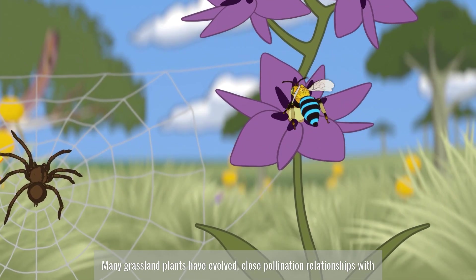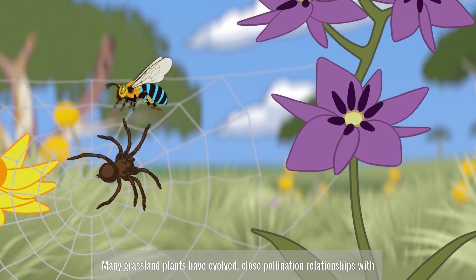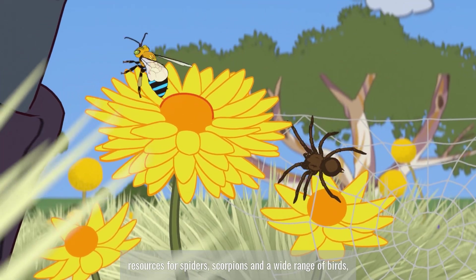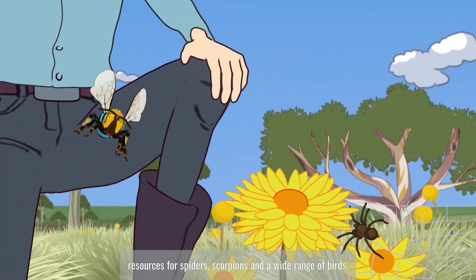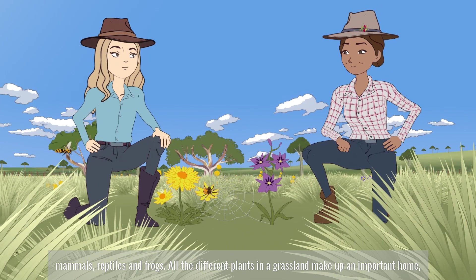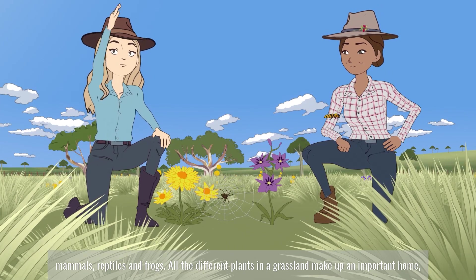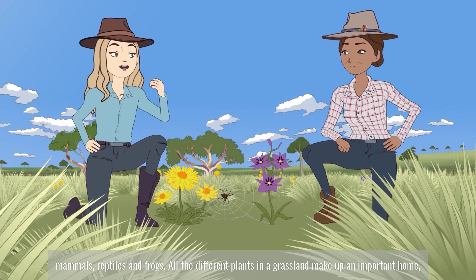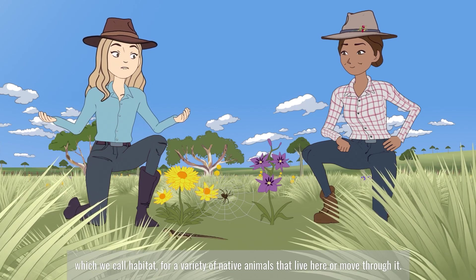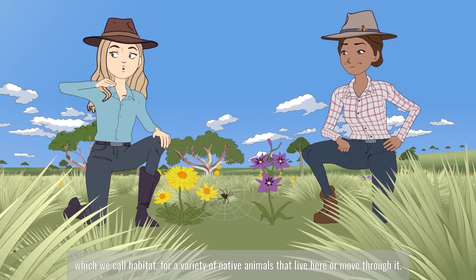Many grassland plants have evolved close pollination relationships with insects to reproduce. These insects in turn provide food resources for spiders, scorpions, and a wide range of birds, mammals, reptiles and frogs. All the different plants in a grassland make up an important home, which we call habitat, for a variety of native animals that live here or move through it.